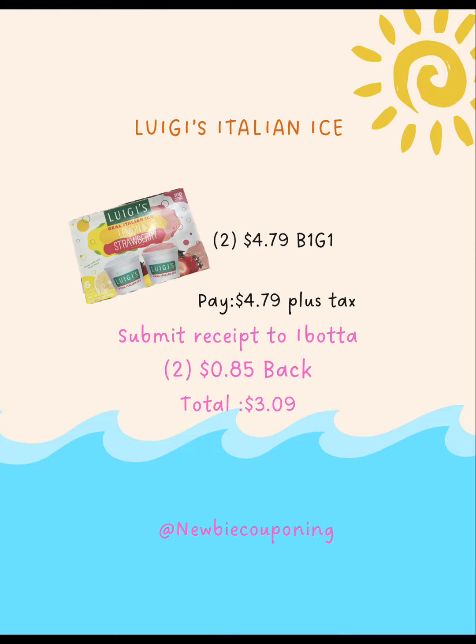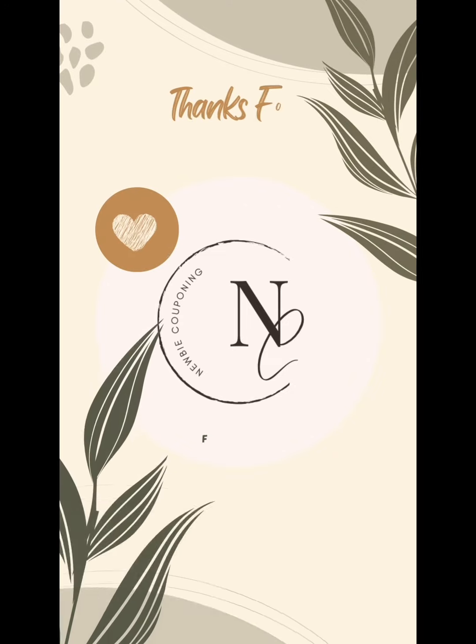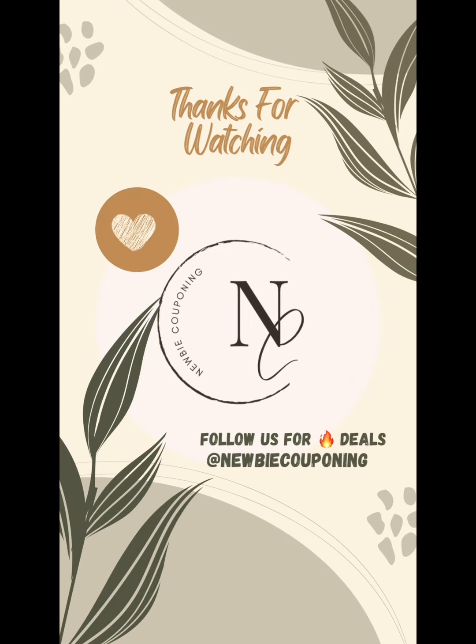There's some more Publix deals, so watch out for part two. Thanks so much for watching UB Couponing — please make sure you follow or subscribe, and happy savings!